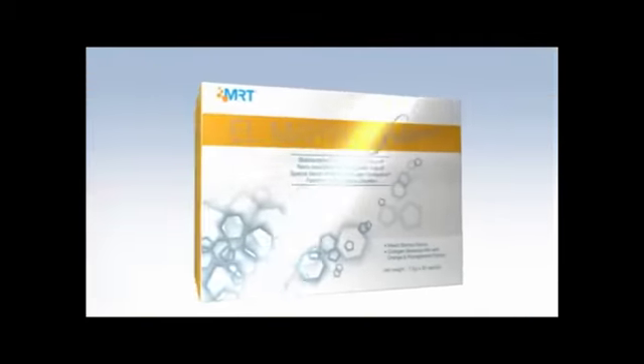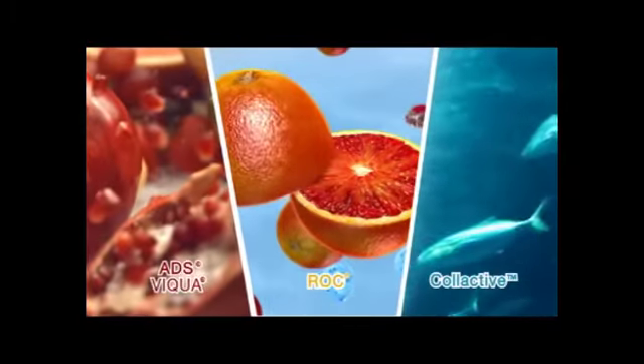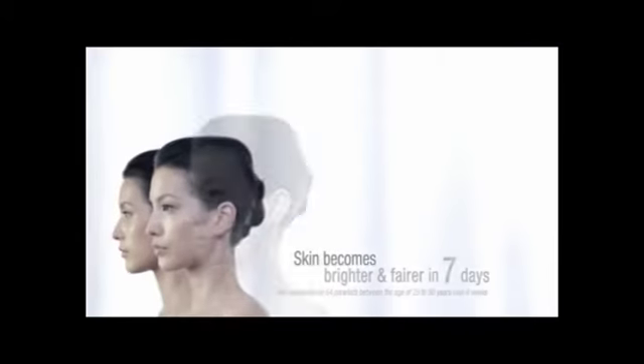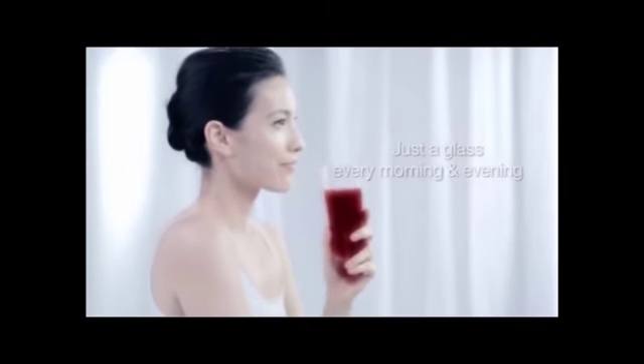The revolutionary El Marino Blanc is Asia's premier collagen drink, a creation of the transboundary corporation between France and Italy that utilizes three advanced technologies. Just a glass every morning and evening and you can look forward to wrinkle-free, firmer, radiant and spotless youthful skin.